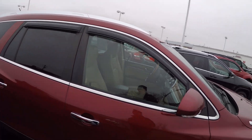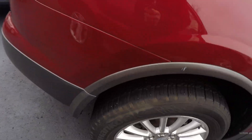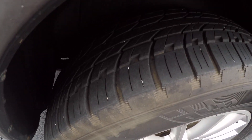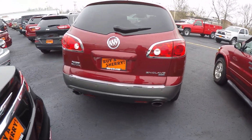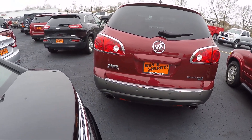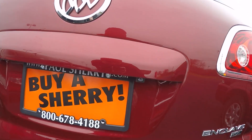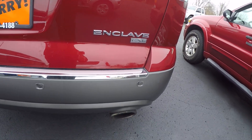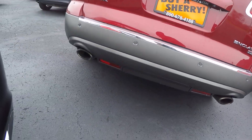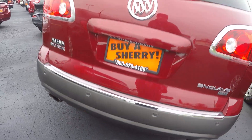Chrome roof rack as well, and you do have your rain guards. Deep tinted glass in the back. The back tires look just as good as the front. Coming around the back, you've got your nice taillight design, backup camera, and you can see it is a CXL. Rear park assist, dual exhaust tips, and a tow package — possibly a hitch under there as well.